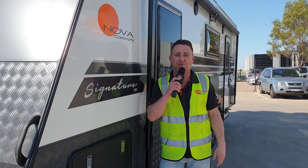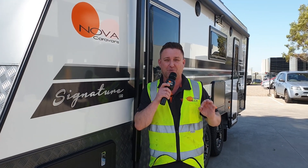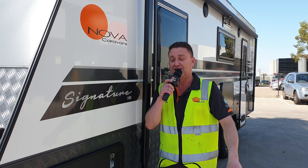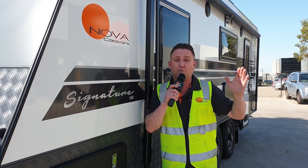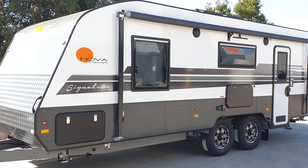G'day everyone, Jono here from Nova Caravans and welcome to another exciting week of Nova News. One thing I do love about my job is being able to tell people a little surprise — a brand new model has just been released. It's right here next to me. It's called the Signature Series 680, so it's 6.8 metres external length. We've got them from single axles up to this 20 foot 6 version. Why don't you come and take a look inside?